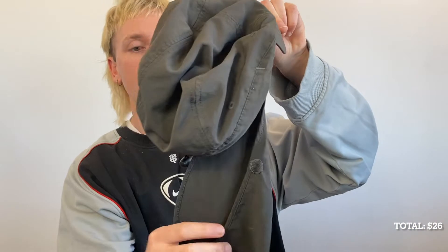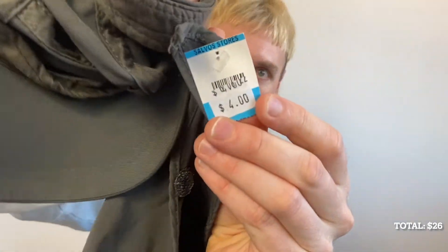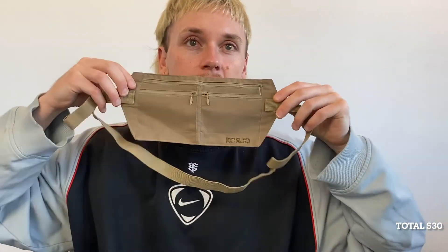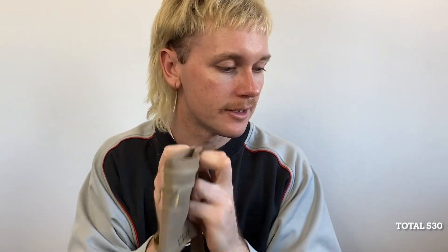I picked up this Kathmandu hat with an attachable and detachable mullet — it just suits the look well, and I only paid $4. Finally, I picked up this bag; I lost the tag but it was $4 as well, which brings us to exactly $30. It's got some nice pockets on either side and a good color to suit the outfit. I feel like this outfit could benefit massively from a bag.